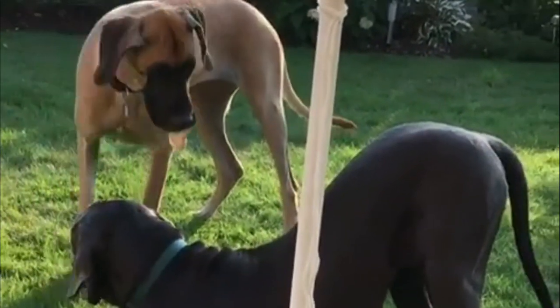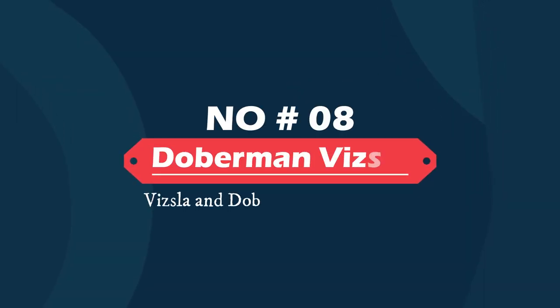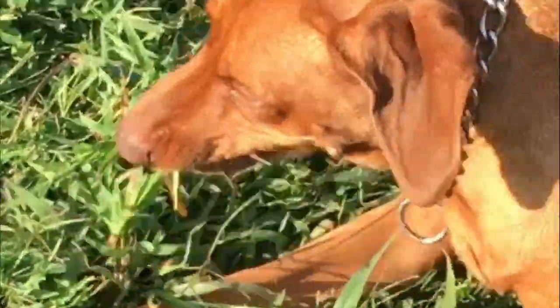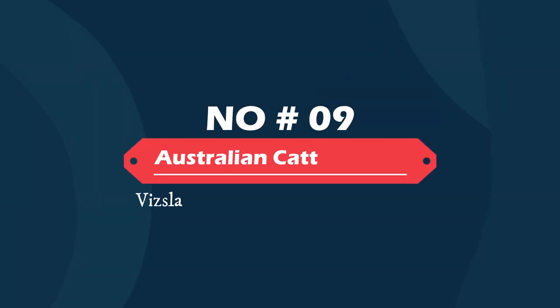Number eight: Doberman Vizsla — Vizsla and Doberman mix. This sensitive, devoted friend bonds closely with their family members, though they might not be sure of strangers upon first glance. The Doberman Vizsla is an elegant athlete and watchdog, eager to do anything for his loved ones.